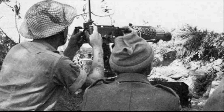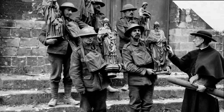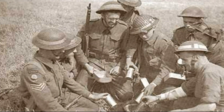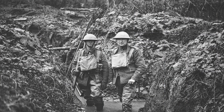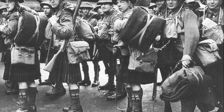Today, the Brody helmet is not only a museum piece but also a symbol of an entire era — a time when engineers and the military sought a balance between effectiveness, simplicity, and the harsh realities of the battlefield. It may look strange or clumsy, but it saved thousands of lives. So what would you choose: a stylish helmet or a reliable frying pan on your head — one that might one day mean the difference between life and death?